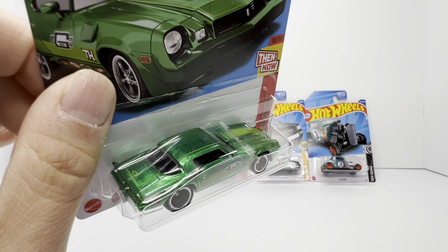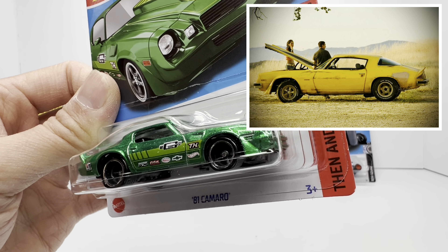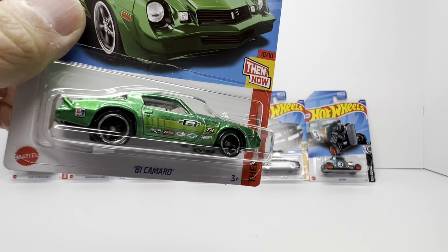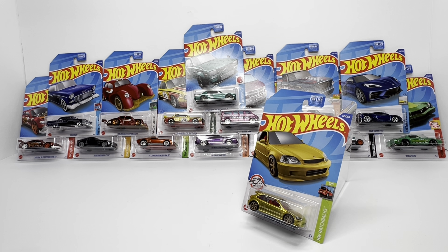Last but not least, you've got the '81 Chevy Camaro super treasure hunt in this diecast green. This Camaro will always remind me of the original Transformers movie with Shia LaBeouf and Megan Fox, even though it's in this nice green Spectraflame. Right now secondary market this Camaro is sitting at $35. So there you have it — all 15 super treasure hunts from 2022.